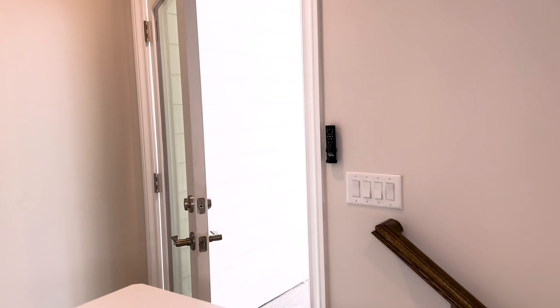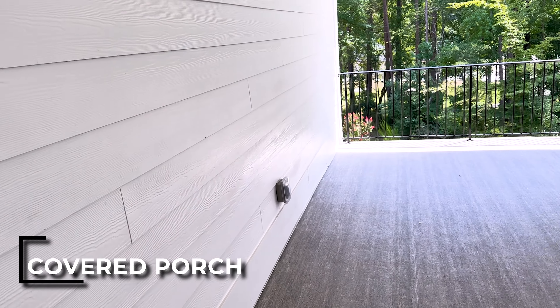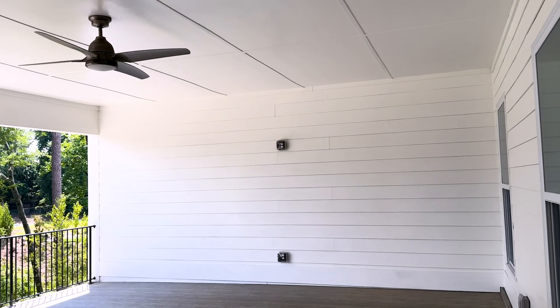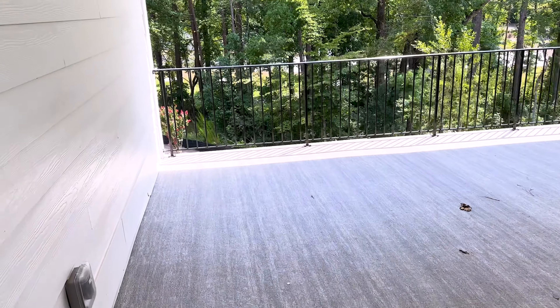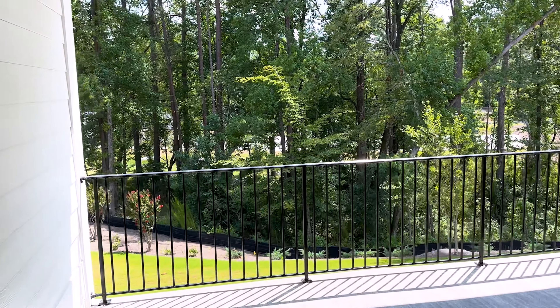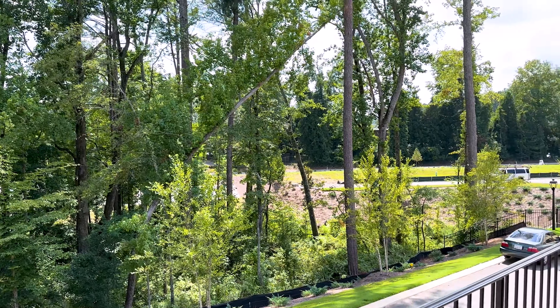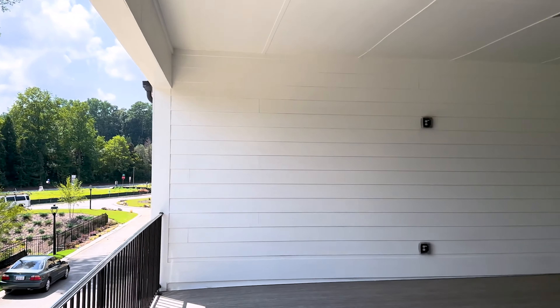I left one nice surprise for the end. Look at this covered porch — oh my gosh. There is so much getaway space here. It's private; there won't be anything built behind you here. And it's just lovely.